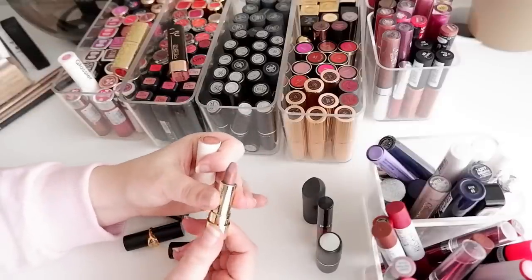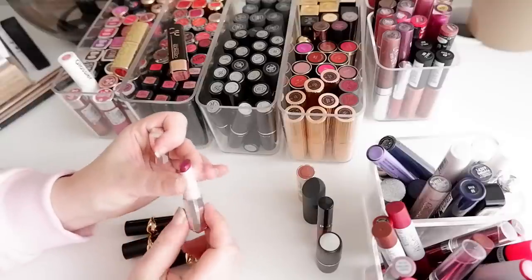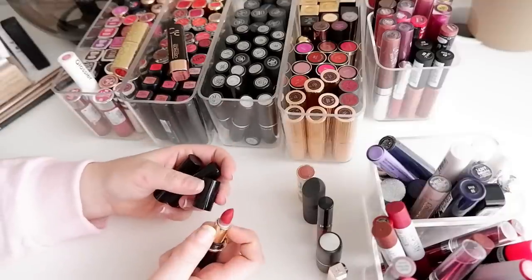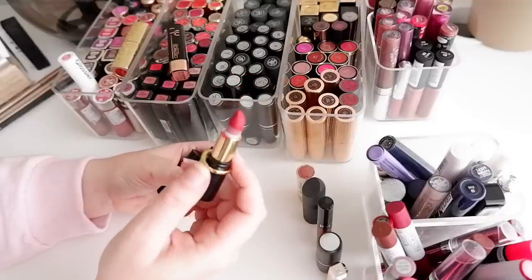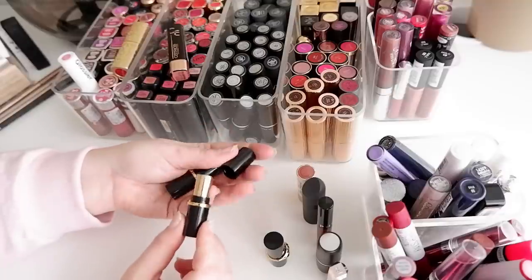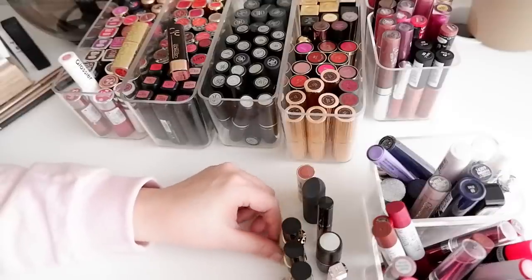There's a peachy nude shade by Too Faced that I think is really cute and I think I can use that up, so I'll keep that. The Matte Moselle lipstick by Fenty is really pretty too. I bought a little sampler kit from Sephora, and I also have these little minis by Pat McGrath which are really pretty — though some of them have a complete white ring around them and I'm not sure if that's a sign they've gone bad. I haven't had these for very long, so I'd like to keep these minis around.